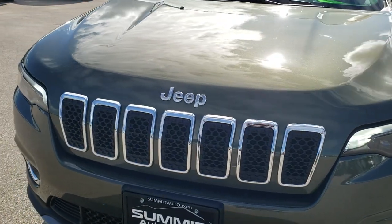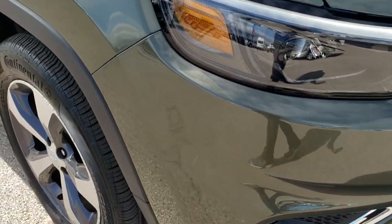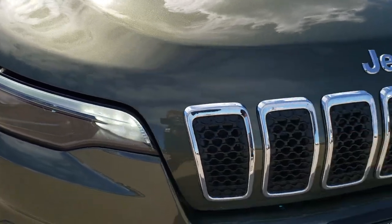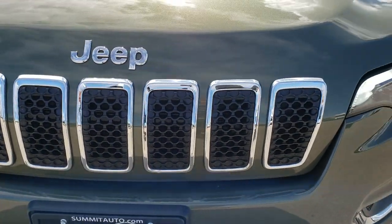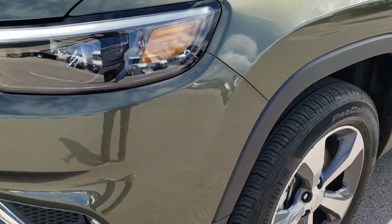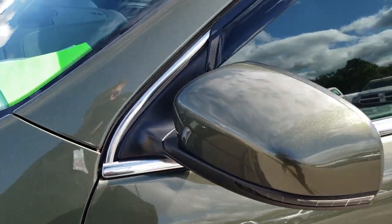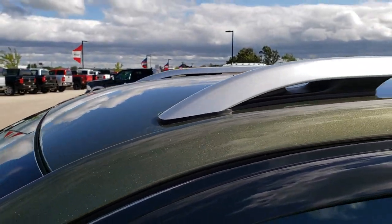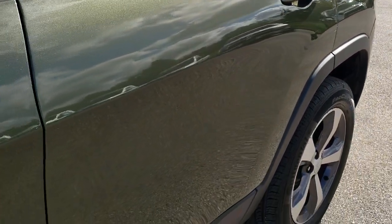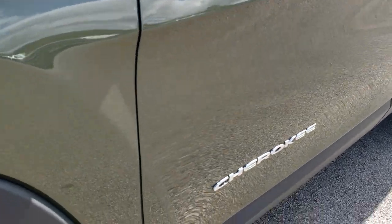Today we are checking out this super clean 2019 Jeep Cherokee Limited. This vehicle has the 2-liter turbocharged 4-cylinder motor, and from this HD video you will be able to tell that this Jeep is extremely clean all the way around, like new. Olive green pearl is the color. We shoot all of our videos in 1080p, so if you have HD capabilities on your computer, tablet or smartphone device, turn them on right now.